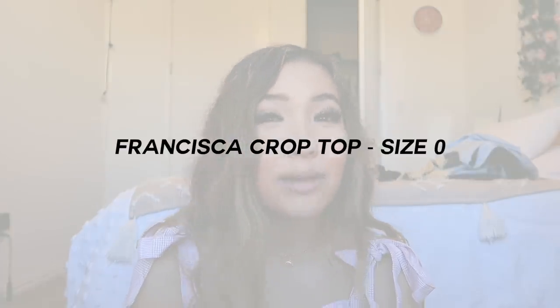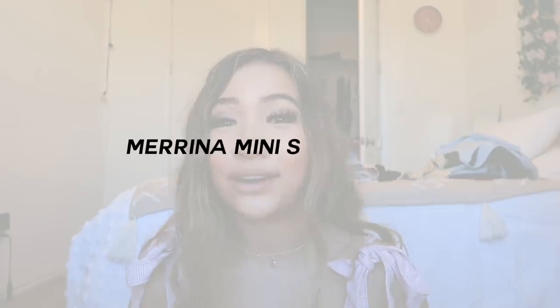Outfit seven — I'm probably going to pronounce this wrong — the top is called the Francisca top. It's this super white, clean-looking, stunning vintage top. I paired that with the Marina mini skirt, which has floral patterns similar to the first dress. It is so beautiful — I love how flowy it is, and it's not too short, so it's a perfect length. Very appropriate for church, I think.